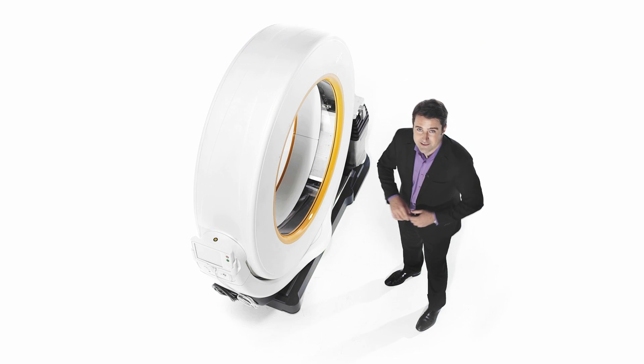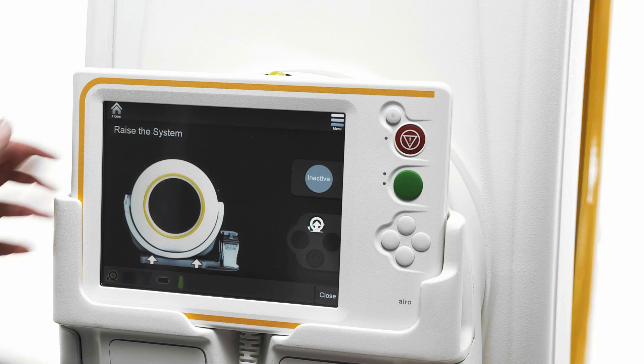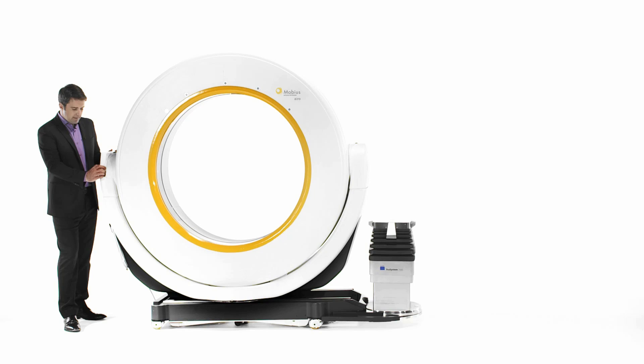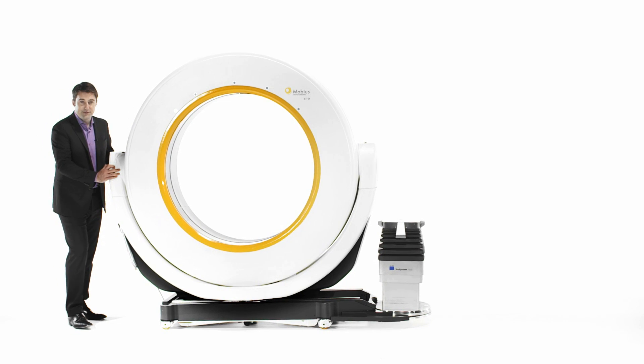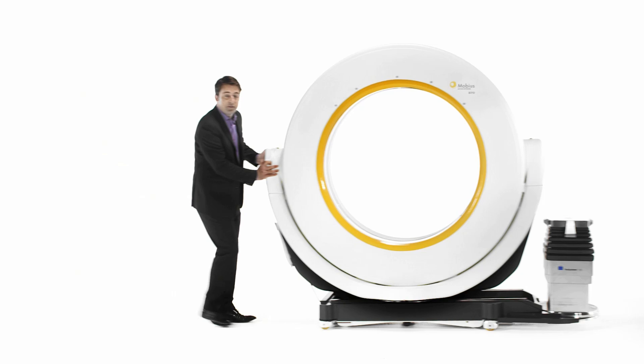The system's sleek design makes movement around the hospital or clinic fast and simple. For transport, Aero does the heavy lifting. At its maximum height and with its small footprint, Aero glides through standard doorways and into hospital elevators for true point-of-care imaging.